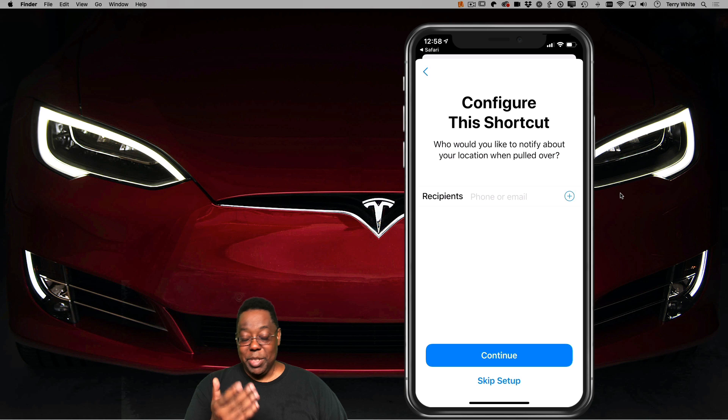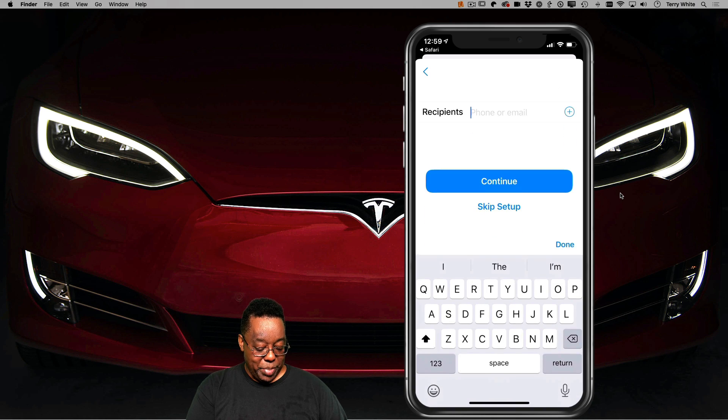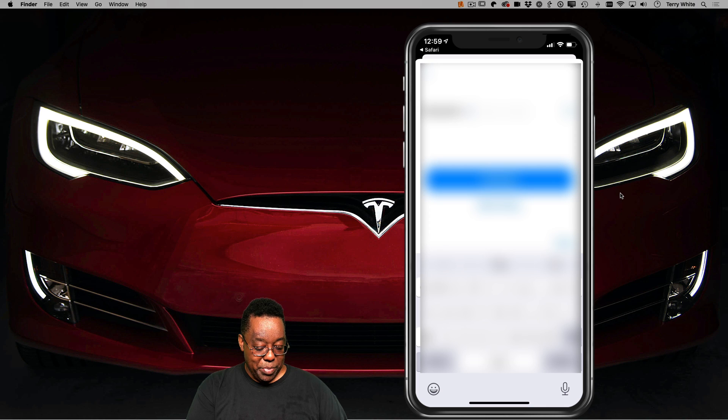Who the recipient is going to be that receives your video, and which service you're going to upload the video to once it's done. That's the process we're about to do now. So pick your recipient, pick your loved one — pick who you would want to know that you're being pulled over.